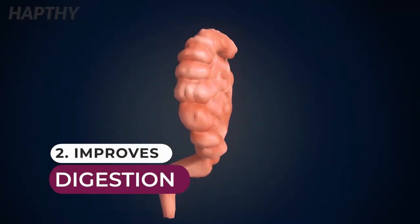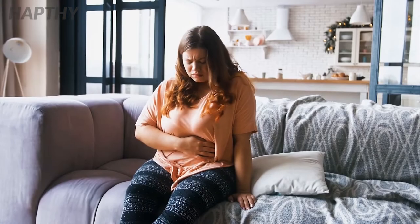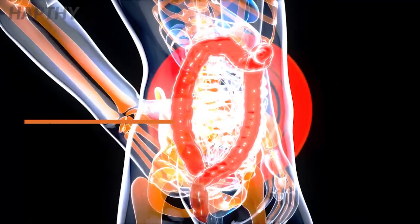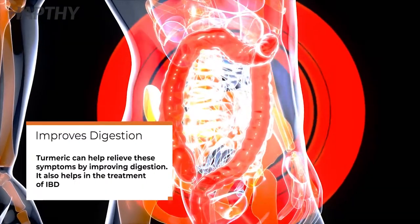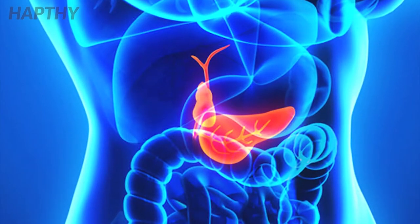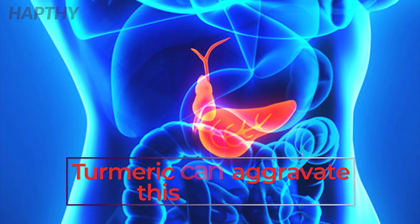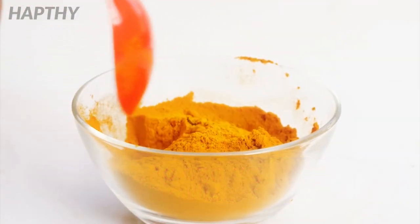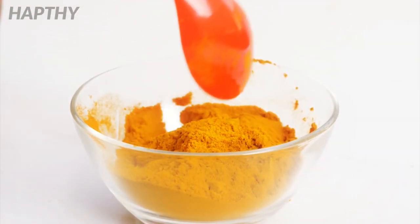Number 2: Improves Digestion. Bloating and gas are things that people struggle with, but turmeric can help alleviate these symptoms by improving your digestion. It also helps to treat IBD as well. Watch out for anything gallbladder related, because turmeric has been known to make that condition worse. For tackling stomach issues, we recommend using raw turmeric and not capsules.